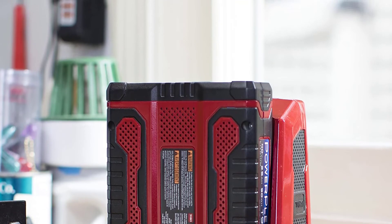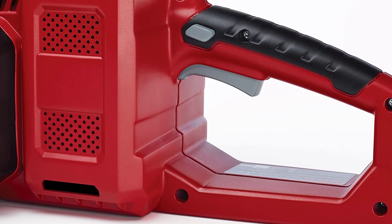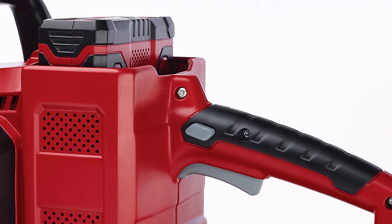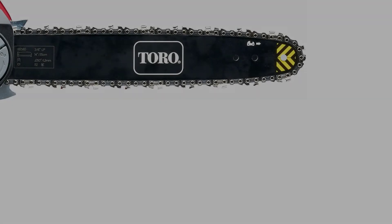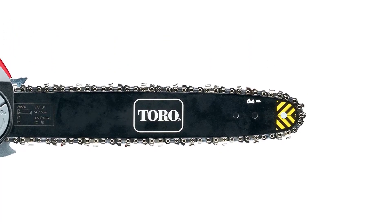The auto-oiler, tool-free chain tensioning, and bar adjustment are always at your fingertips while you are working — a stellar combination of gas-like performance and cordless convenience. With the 90Wh T90 battery, the saw provides up to 40 cuts of 6x6 timber, and this battery charges in approximately 60 minutes with the quick charger. Take charge with TORO POWERPLEX tools.